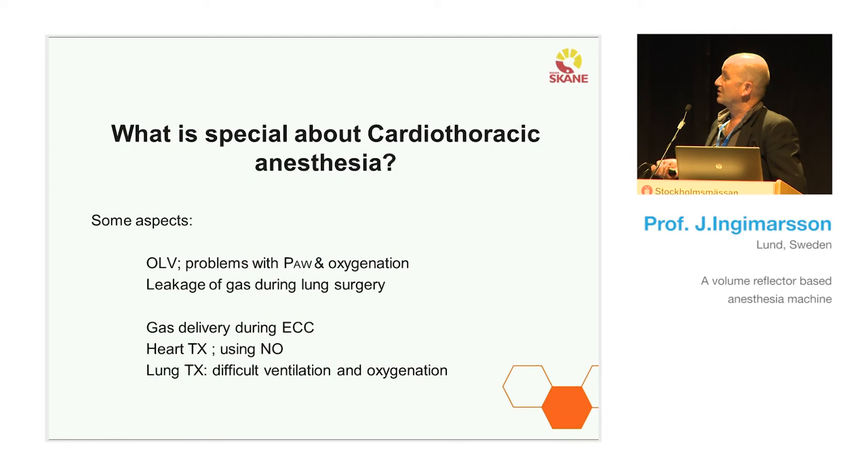For heart transplantations, we use nitrous oxide. We have used it on the Servo-i and on the 900C — that's our responsibility because the company doesn't and can't recommend it; it's not validated for it. I also use it on the FlowEye, but you have to account for the low-flow system and increase the fresh gas flow to avoid rebreathing of nitrous oxide. Of course we monitor nitrous oxide and NO2 in the system.